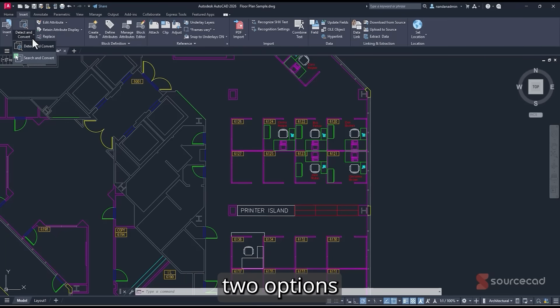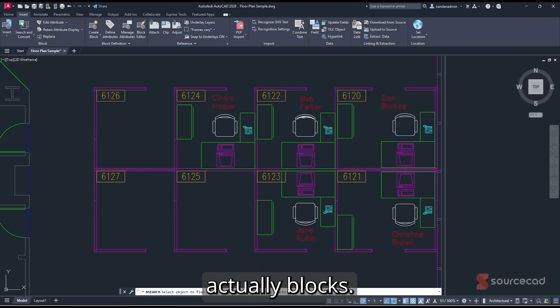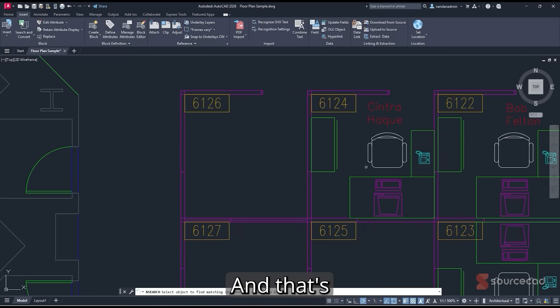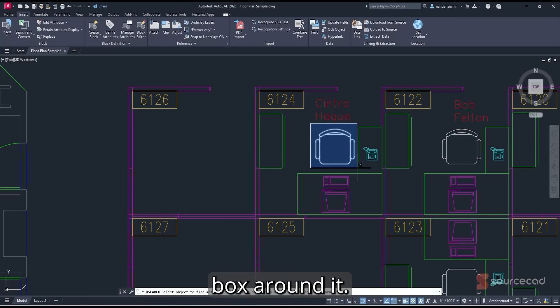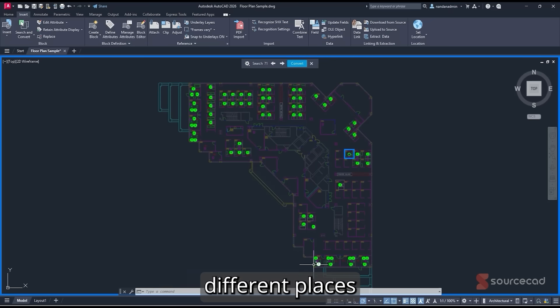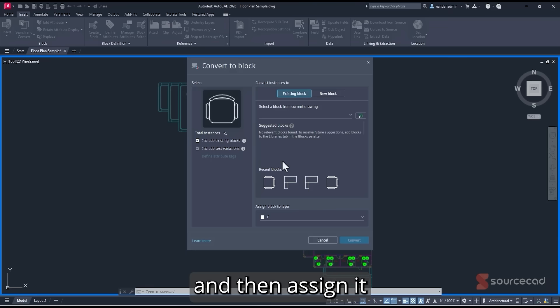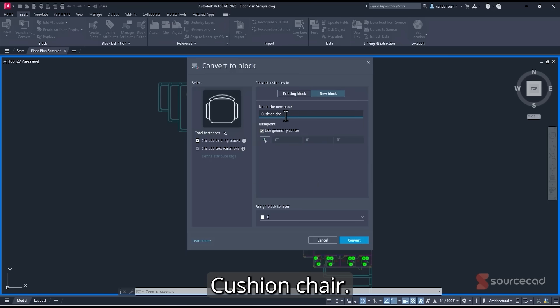Here's a demo. On the Insert tab, open the drop-down to see two options: Detect and Convert, and Search and Convert. Starting with Search and Convert — this drawing has many chairs that are just line objects (lines, arcs, etc.), not blocks. I want to convert all references across the entire drawing into a block. Draw a selection box around one chair and press Enter. AutoCAD finds all references — 71 instances highlighted in green across the drawing. Click Convert, and in the dialog choose New Block, name it 'Cushion Chair,' set the base point, assign it to the Furniture layer, and click Convert.